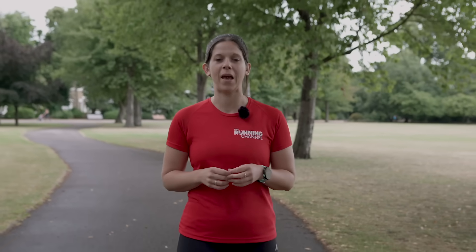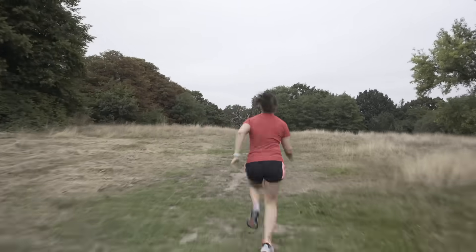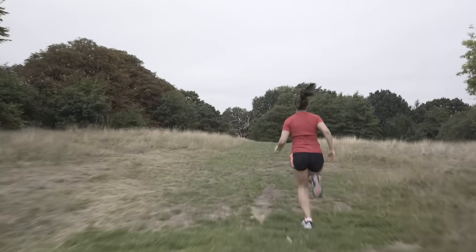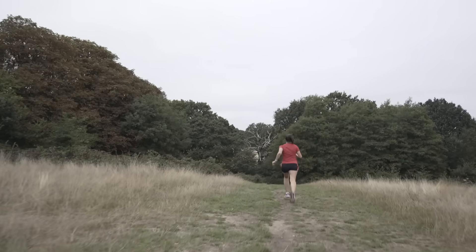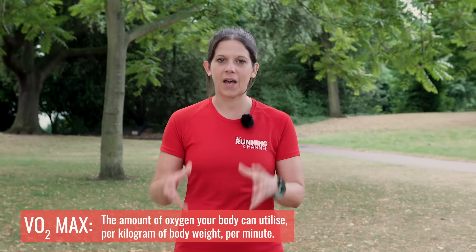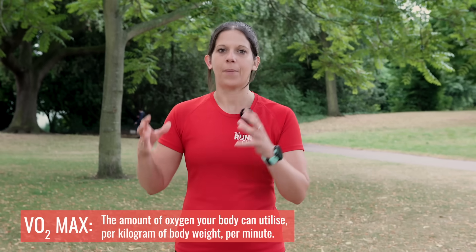First up, a little bit of science about what VO2 max is and why it's important to know about it and improve it if you want your running to get better. When you run, your body can improve several functions, with the most obvious being your muscle strength, your heart rate, and your body weight and composition. There is another function that improves with aerobic exercise and that is maximal oxygen consumption, or VO2 max for short — the amount of oxygen your body can utilise per kilogram of body weight per minute.